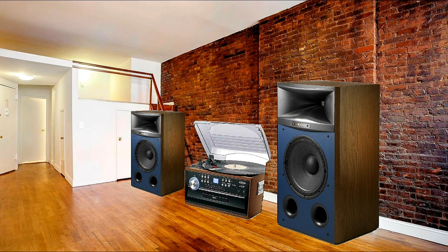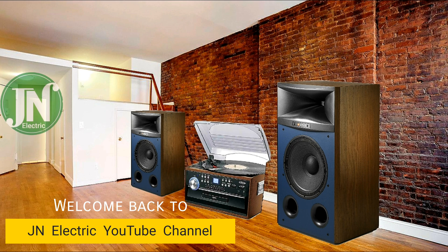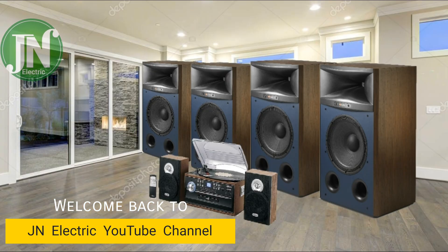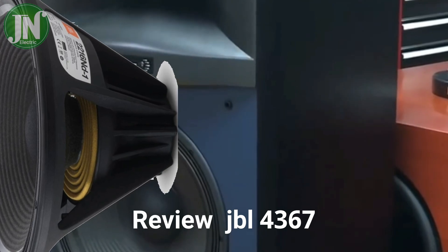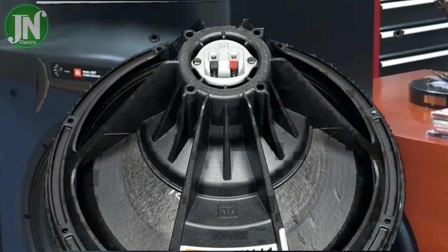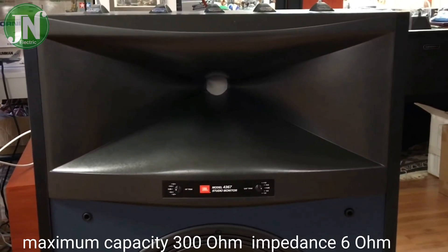Hello everyone, welcome back again to JN Electric YouTube channel. A beautiful wooden pattern room is very quiet without the presence of music. Therefore, let me present a technical overview of the very popular JBL 4367 speaker system.